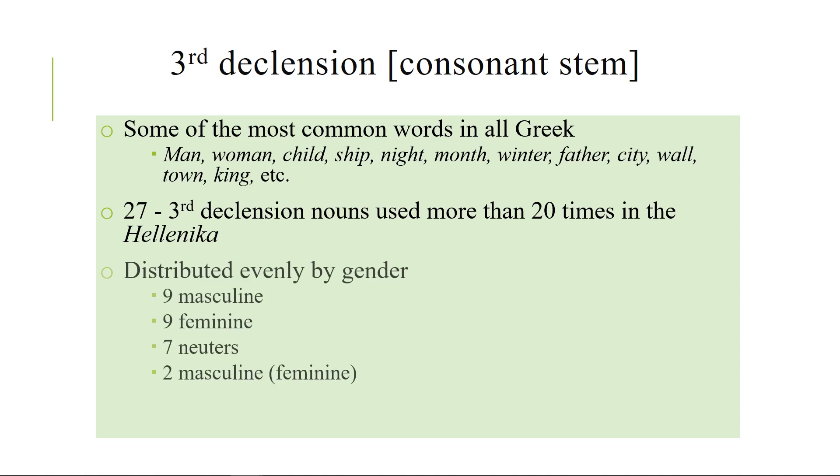I'll mention that these 27 nouns are distributed pretty evenly by gender — unlike the first two declensions that have some tendencies. Nine are masculine, nine are feminine, seven are neuter, and two are masculine but can be feminine. For example, the word child is usually masculine but it can be feminine.